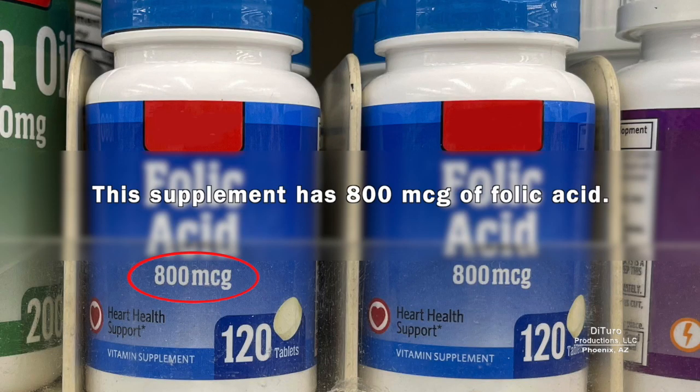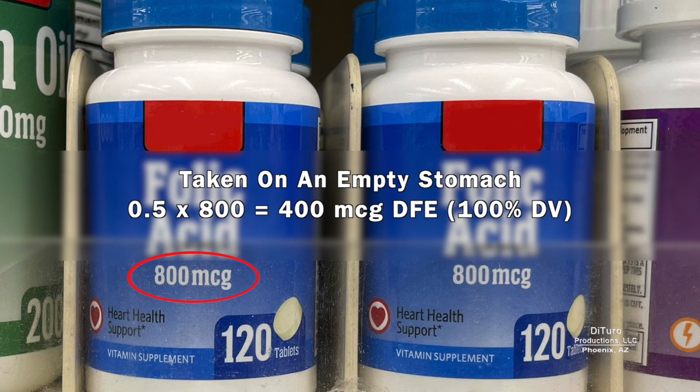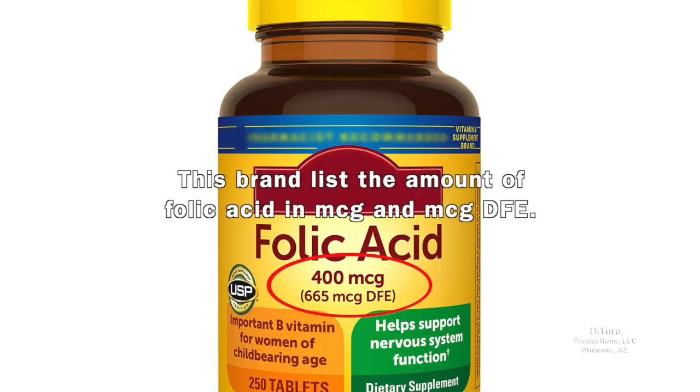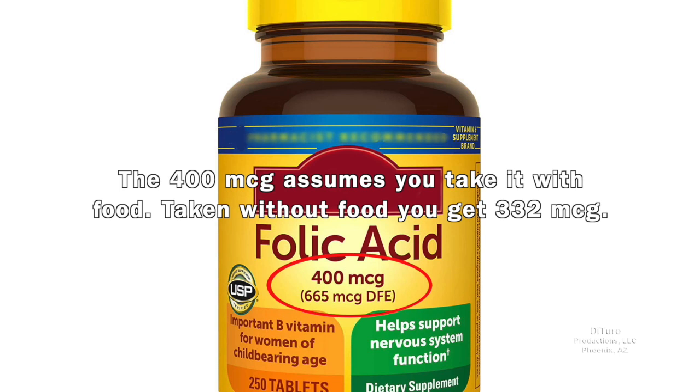This dietary supplement has 800 micrograms of folic acid. Taken with food, it provides 480 micrograms DFE, or 120% of the daily value. Taken on an empty stomach, it provides 400 micrograms DFE, or 100% of the daily value. This brand lists the amount of folic acid in micrograms and micrograms DFE. The 400 micrograms assumes you take it with food.